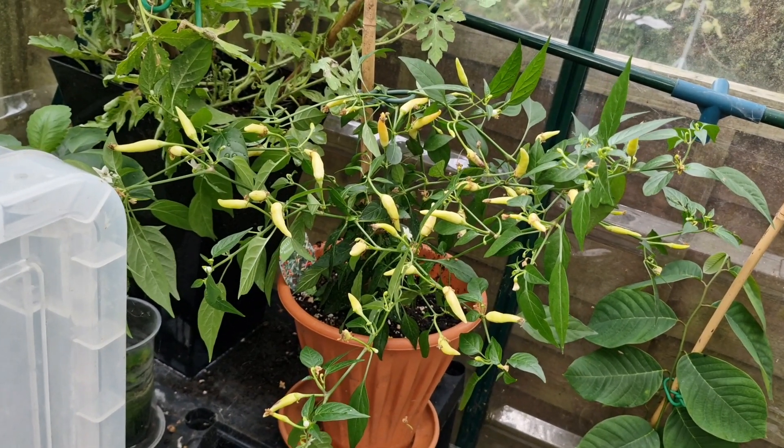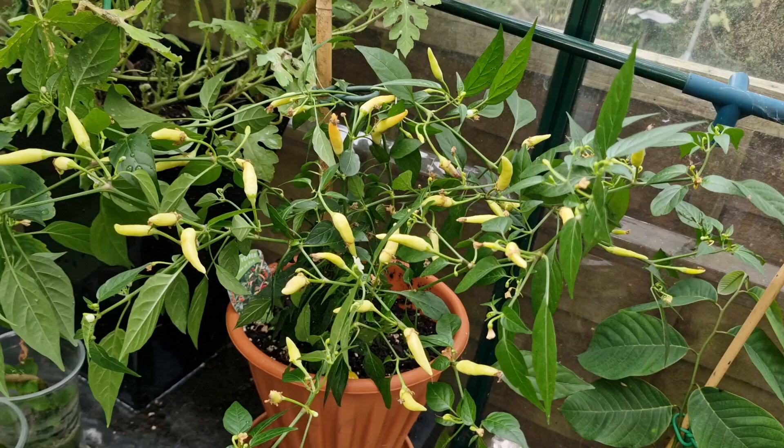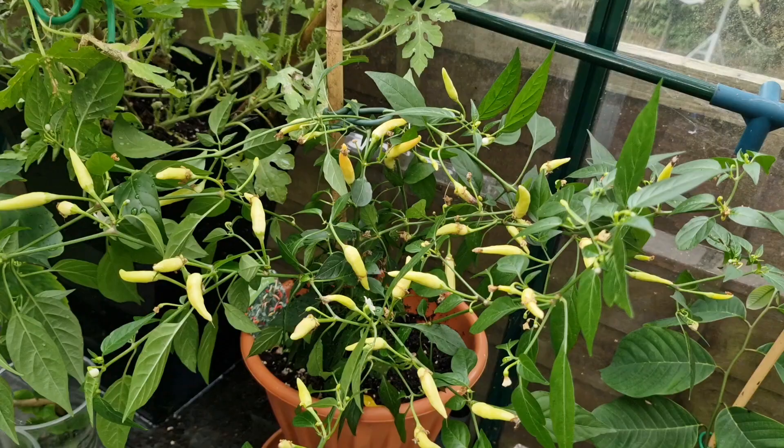Welcome. I'm here in my polycarbonate unheated greenhouse in the UK to look at some of the plants that I have growing here.